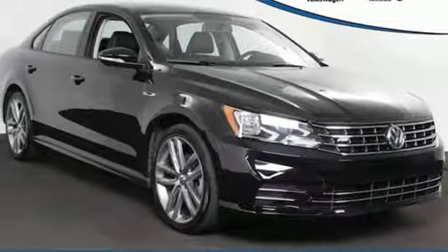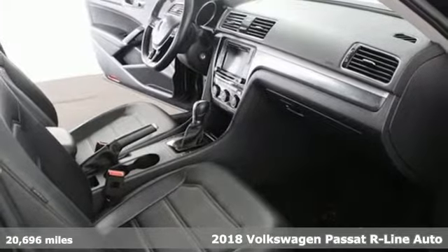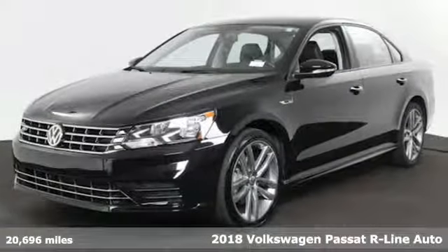It's a 2018 Volkswagen Passat. Family time picks up a few more fans in this Passat. And get ready for an impressive combination of features.